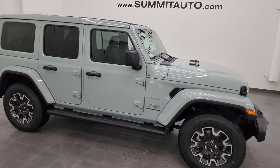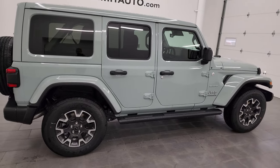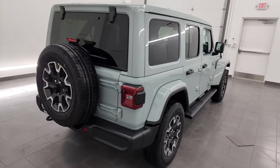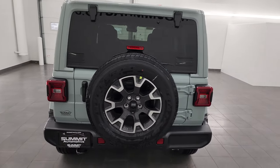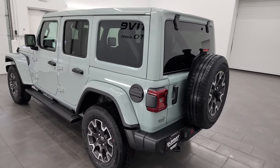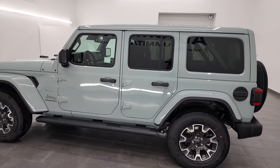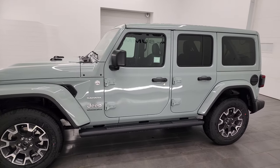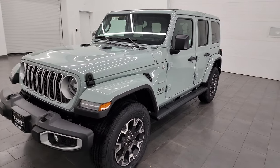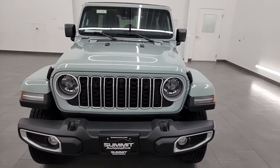Hey everybody, this is Brett and today I'm super excited to go over this brand new 2024 Jeep Wrangler 4-door Sahara. This is stock number 24J142. I'm here at Summit Auto in Fond du Lac, Wisconsin — your new and used Jeep and Jeep Wrangler headquarters. I'm gonna go all the way around on this Wrangler today and check out all the options it has. It is very nicely equipped with the Sky One Touch power top and the McKinley leather seats.